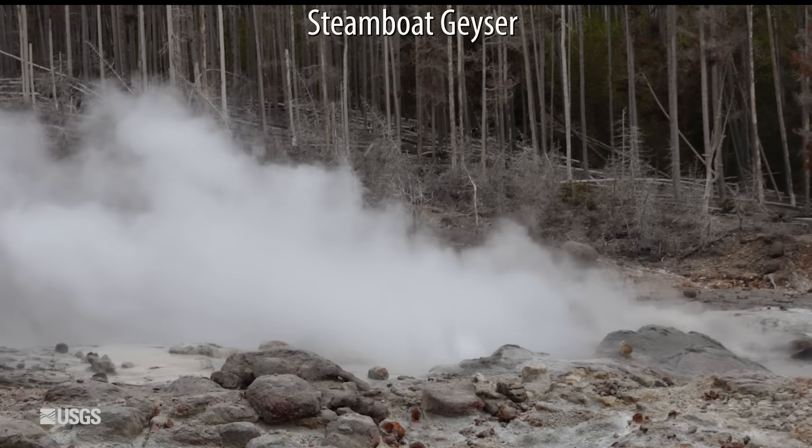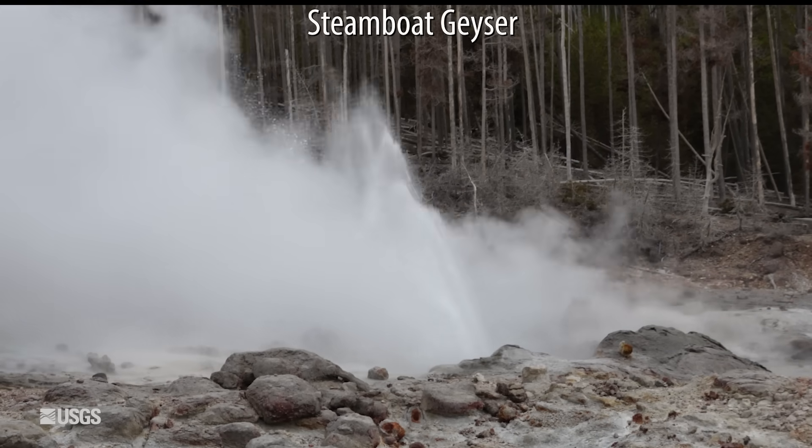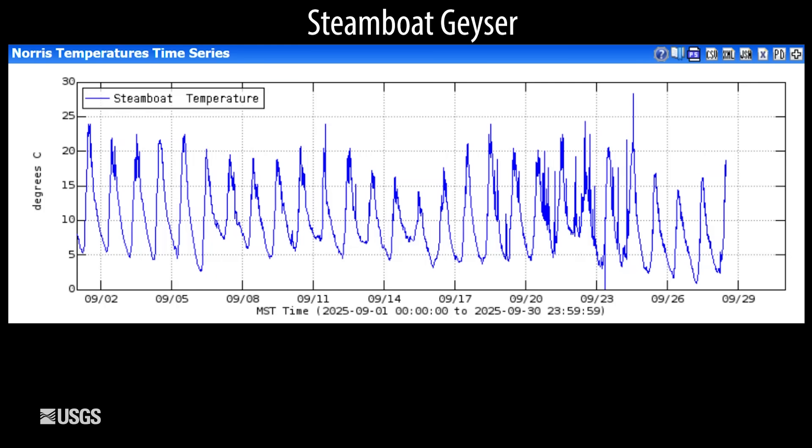Finally, looking at the tallest geyser in the world — Steamboat Geyser in Norris Geyser Basin. This is the temperature measured in the outflow channel during the month of September, and these daily up-and-down variations are just daily temperature variations. There isn't much minor activity from the geyser, maybe a little bit around September 20th to 24th, but really nothing to suggest that a major eruption is on the way, so Steamboat remains somewhat quiet.